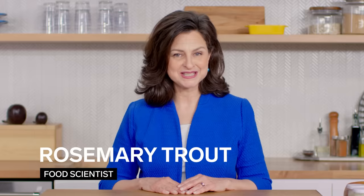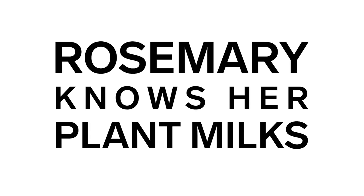My name is Rosemary. I'm a food scientist. And today we're going to be talking about each and every plant-based milk.